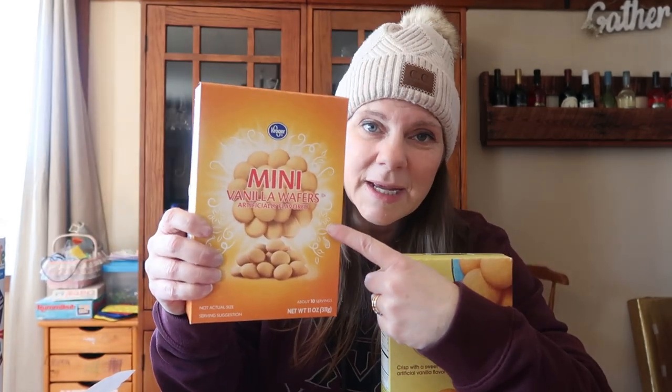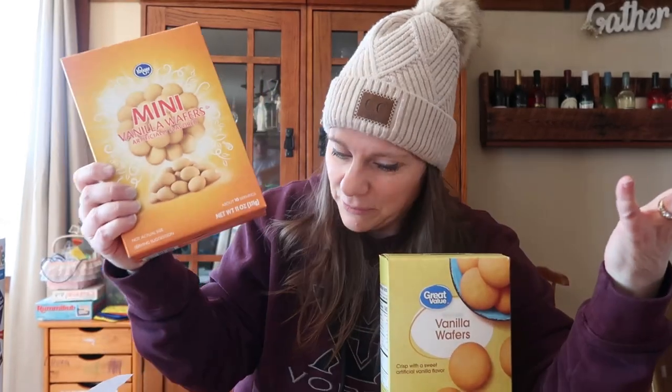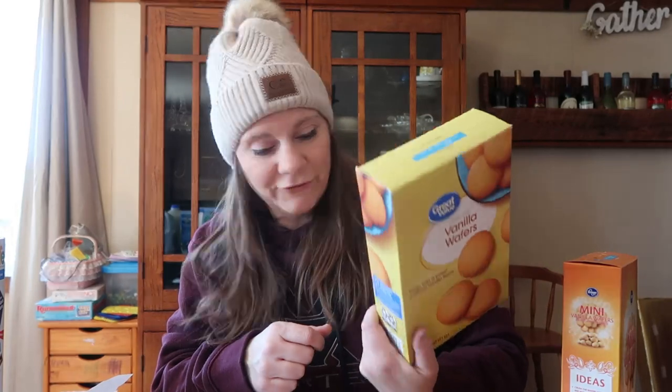Vanilla wafers at Aldi are $1.95 for an 11-ounce box. At Pick and Save the full-size was only available in Nabisco brand at over $4, so I went with the Kroger mini vanilla wafers — same ounces — at $2.19. Great Value at Walmart was $2.00 for 11 ounces. Aldi is the winner, but only by a nickel over Walmart.